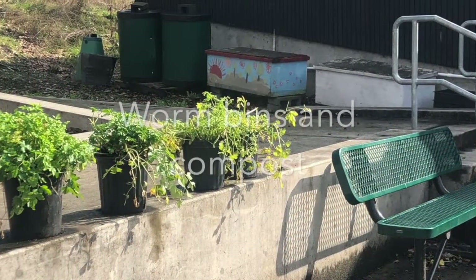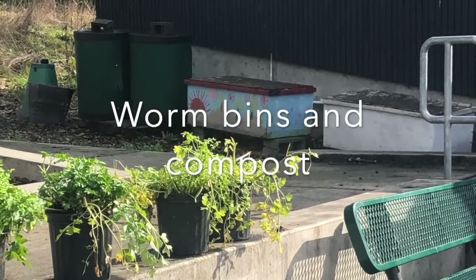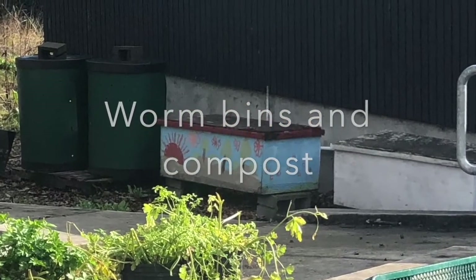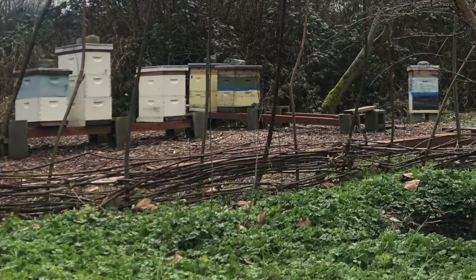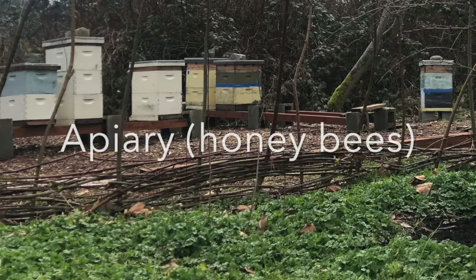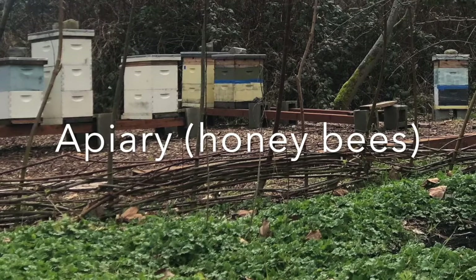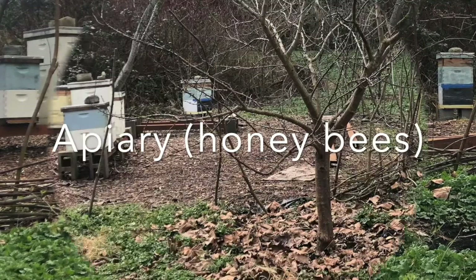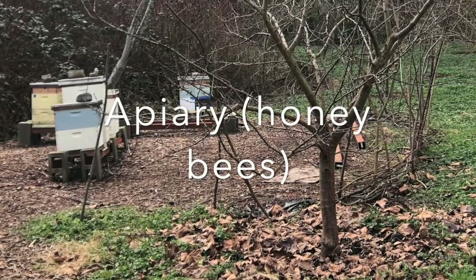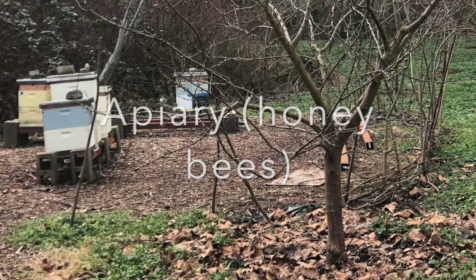The farm provides lots of interesting education as well as rest. What you see here are worm bins and compost bins for making the soil rich. We also have honey bees. This area is called the apiary and you can see the stacks of boxes where the bees are storing their honey. We've created a little fence around it to protect them and us from their activity. Honey bees are just one kind of pollinator that works hard to produce fruit in the whole farm.